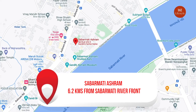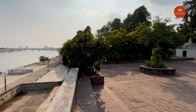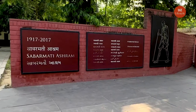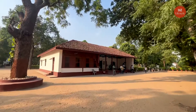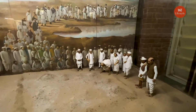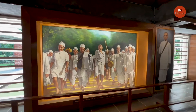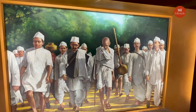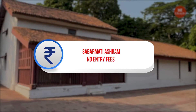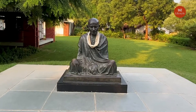The Sabarmati Ashram is located on the banks of the river Sabarmati and was the abode of Mahatma Gandhi. Also known as the Gandhi Ashram, this haven of peace and serenity once played a key role in India's freedom movement. It was the base from where Bapu led the Dandi March on 12th March 1930. Built over an area of 36 acres, there is a museum inside the ashram called the Gandhi Smarak Sangrahalaya.